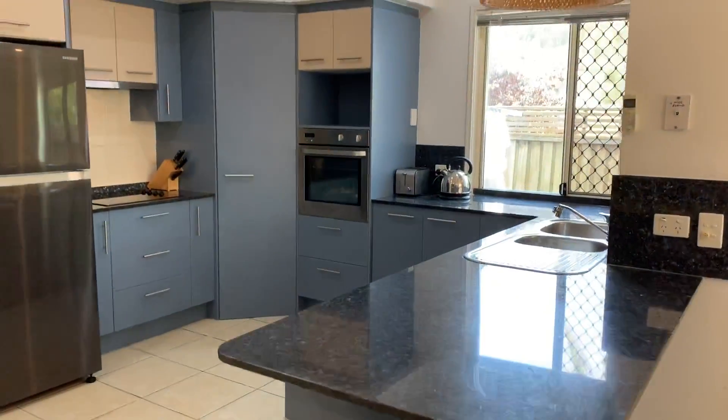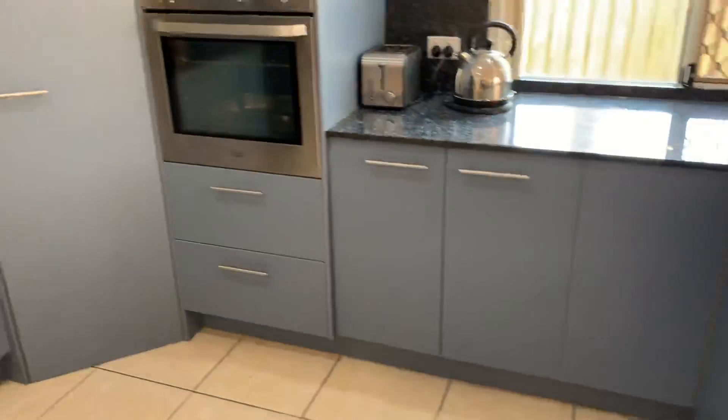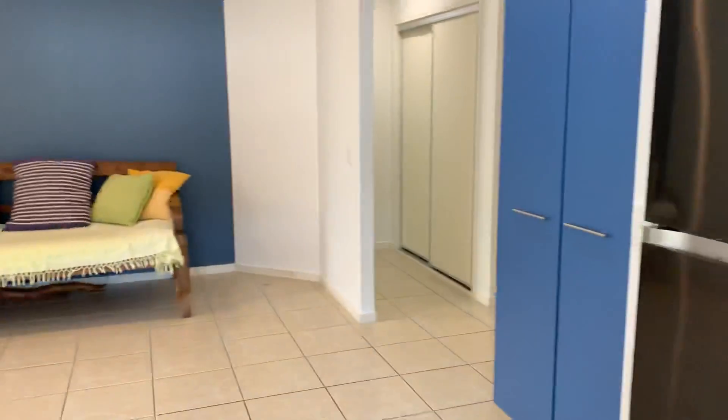You've got your stone bench tops, ample cupboard and bench space, a dishwasher, an electric cooktop, and a great space overall.